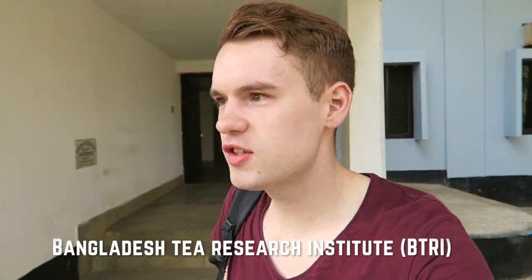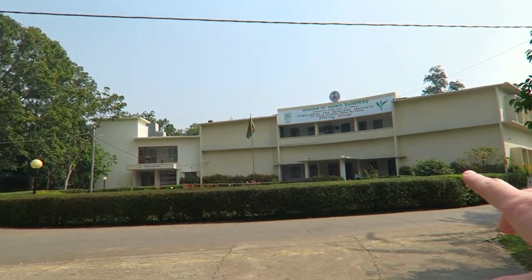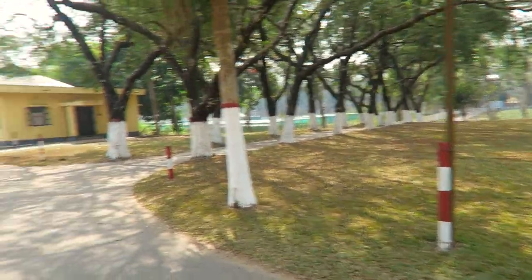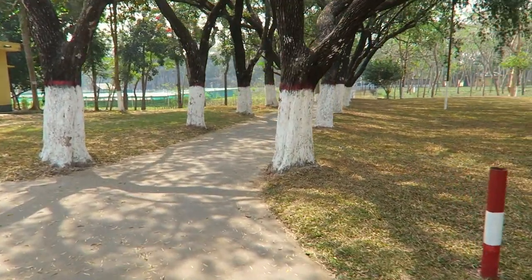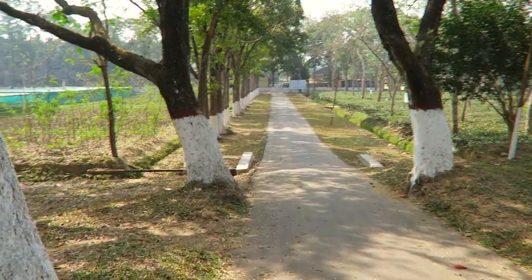So I arrived at BTRI, the Bangladesh Tea Research Institute. Beautiful area as you can see here. I walked into these offices and Abdul very kindly gave me some tea and we had a bit of a chat, and he's agreed to show me around a little bit. So let's have a look. This is the research centre here — established 1957, actually first established from England in 1954.